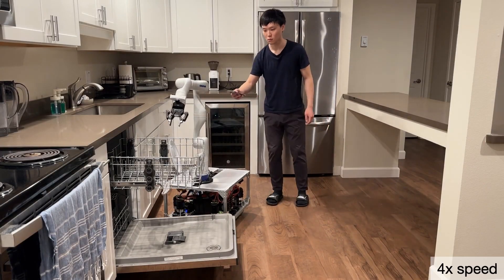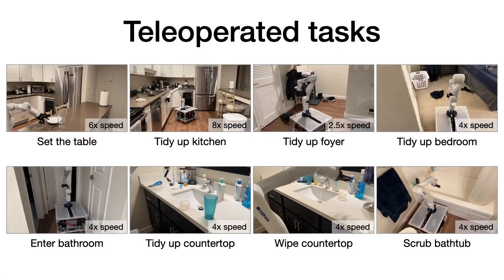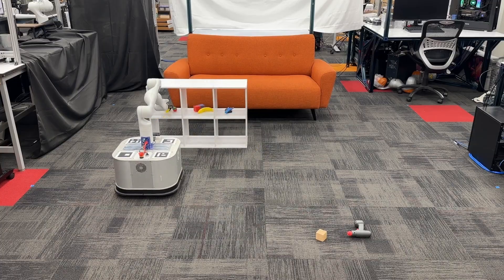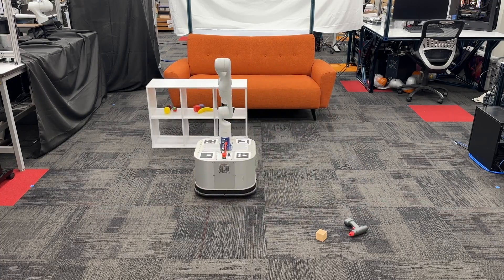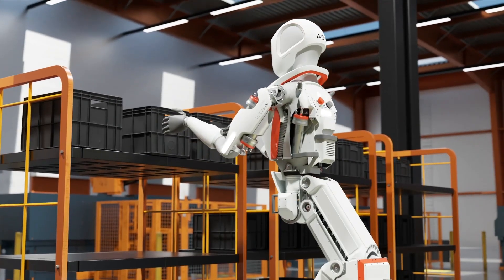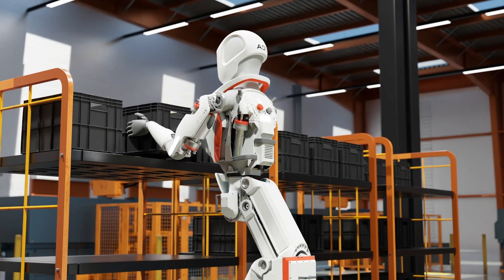Hotels and restaurants could use TidyBot to maintain cleanliness and organization in guest rooms and dining areas. Schools and libraries could benefit from its ability to organize books, supplies, and materials, and it could assist in warehouses by organizing inventory and ensuring items are stored correctly.